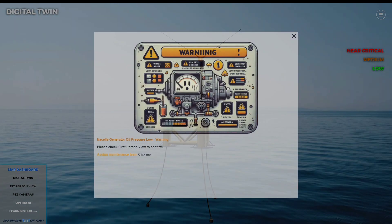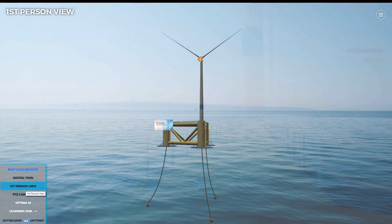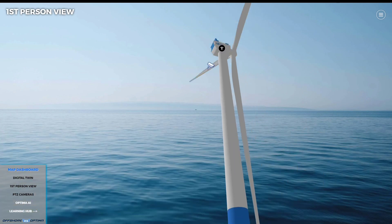There seem to be issues with a blade and the nacelle generator, with John being prompted to check the first-person view. First-person view is one of John's favorite features — it displays a 3D model of the turbine that John can walk around and explore, with all the relevant data overlaid.